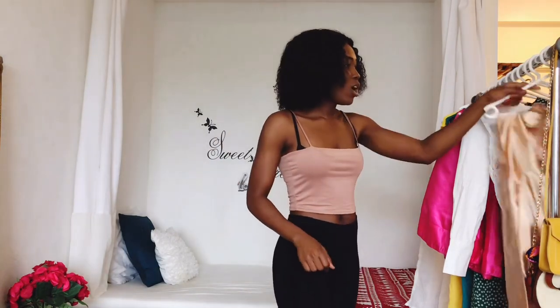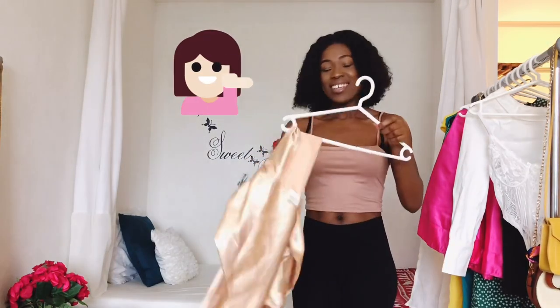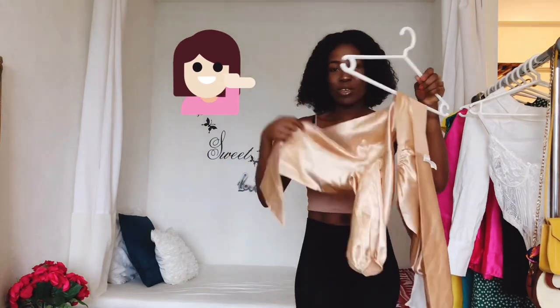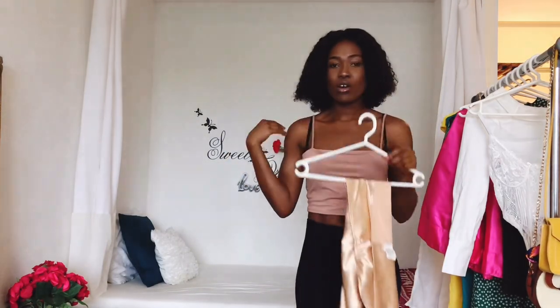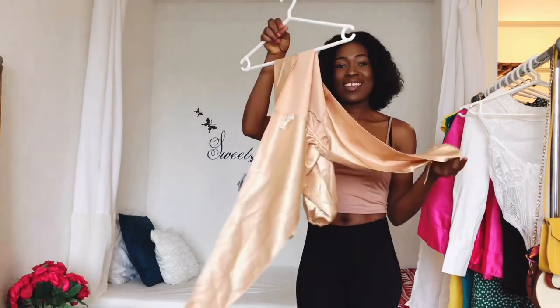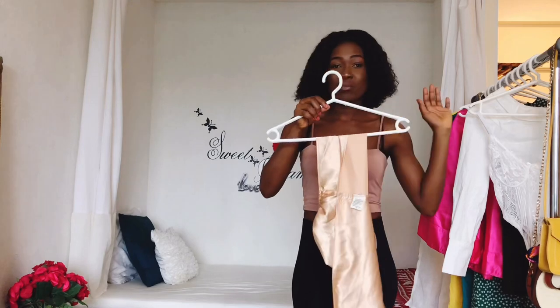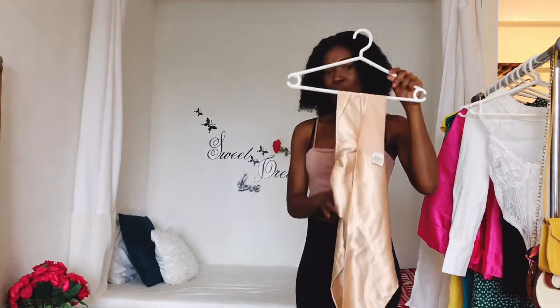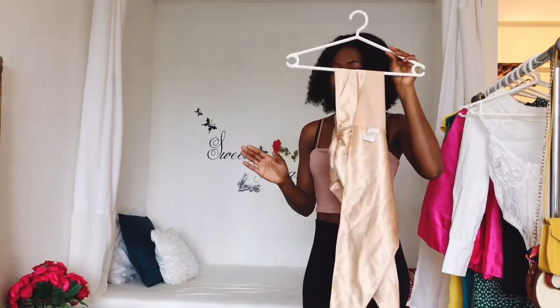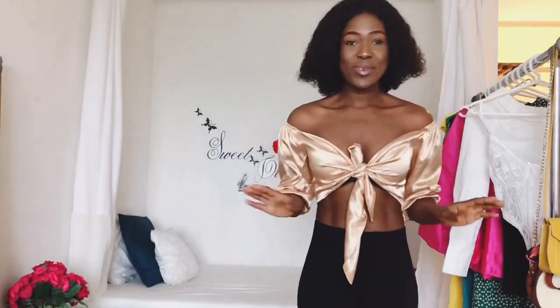The next thing — most of my things are in nude tones, so I also got this beige off-shoulder crop top from AliExpress. I actually made a very short video on this top before, but since I'm doing a full AliExpress haul I'm gonna show you it again. Let me put it on and show you how it looks.